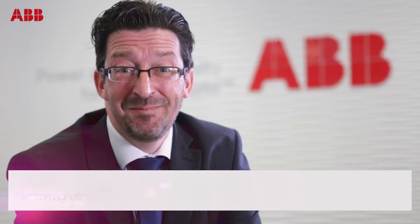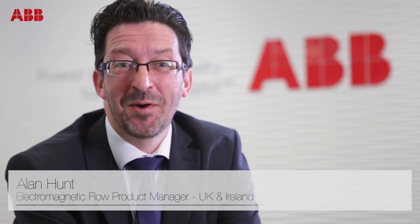Hello, I'm Alan Hunt, Electromagnetic Product Manager for ABB.